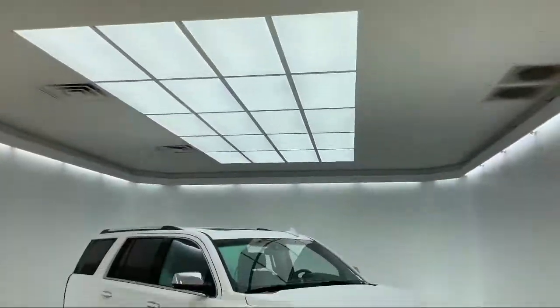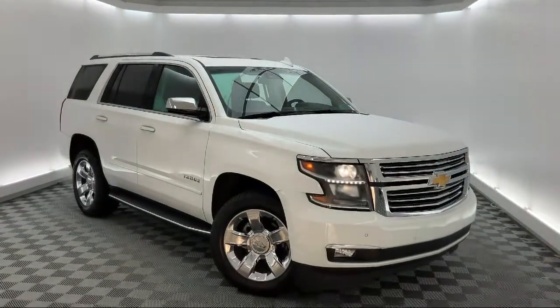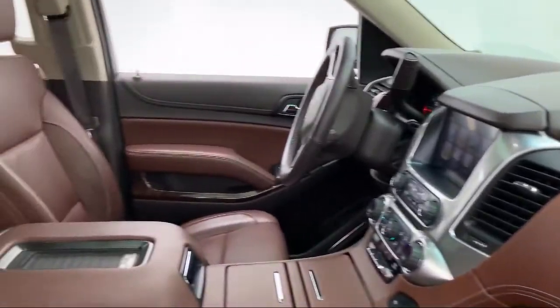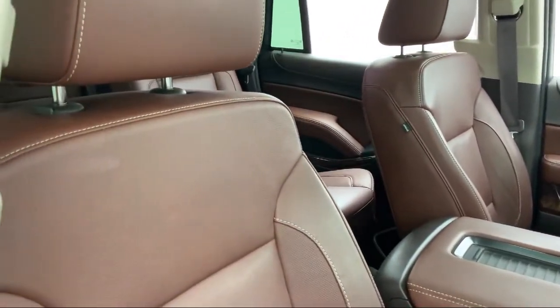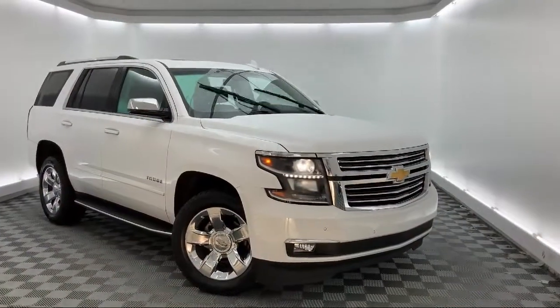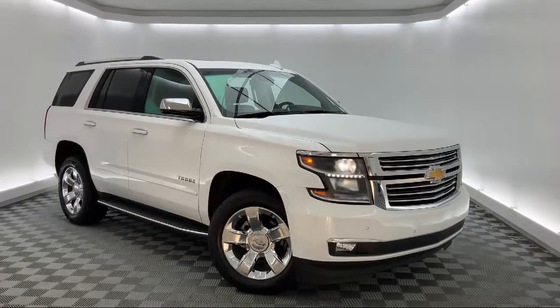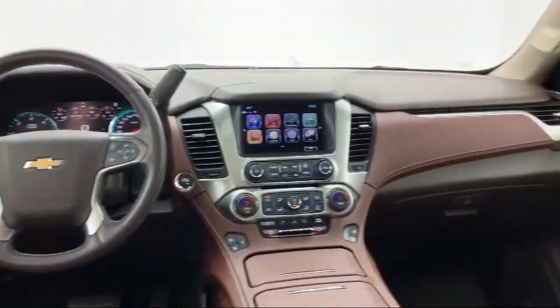It comes equipped with Apple CarPlay and Android Auto, Preferred Equipment Group 1LZ, Rearview Camera, Sirius XM Satellite Radio, Steering Wheel Controls, Roof Mounted Luggage Rack and Side Rails, Power Sunroof, Cross Traffic Alert, OnStar Guidance Emergency Communication System, Navigation, and has less than 55,000 miles on the odometer.